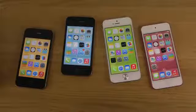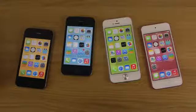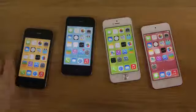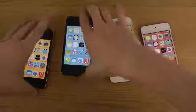Hey guys, so today I want to do a quick little boot up test here between the iPhone 4, the 4S, the iPhone 5, and the iPod Touch, all running iOS 7. So let's just do this right now because I don't have any time to spend.